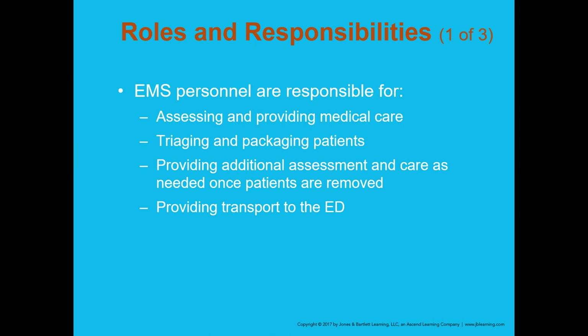EMS personnel are responsible for assessing and providing medical care, triage, and packaging, providing additional assessment and care as needed once patients are removed, and providing transport to the emergency department. Your role as the EMT is taking care of the patient — not determining how to get the patient out of the vehicle. You simply care for the patient and give status updates to the rescue technicians.